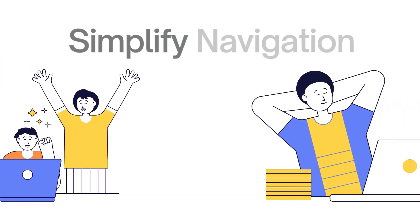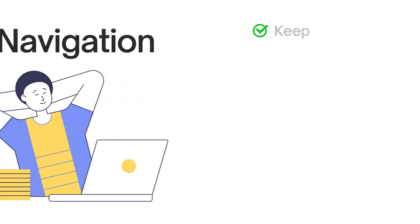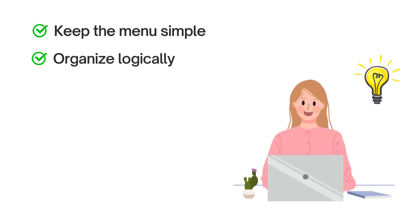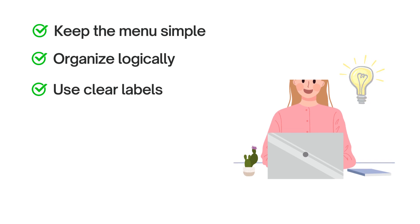Let's start by simplifying navigation. The goal is to help visitors find what they're looking for quickly and effortlessly. Keep the menu simple — avoid overwhelming your visitors with too many options; keep it clean and easy to navigate. Organize logically by grouping similar pages or topics together in a way that makes sense, helping visitors find what they need more easily. Use clear labels so visitors know what to expect when they click on a menu item.